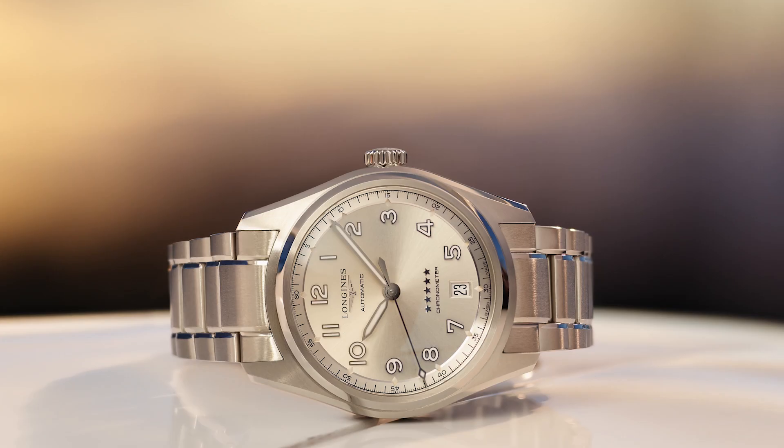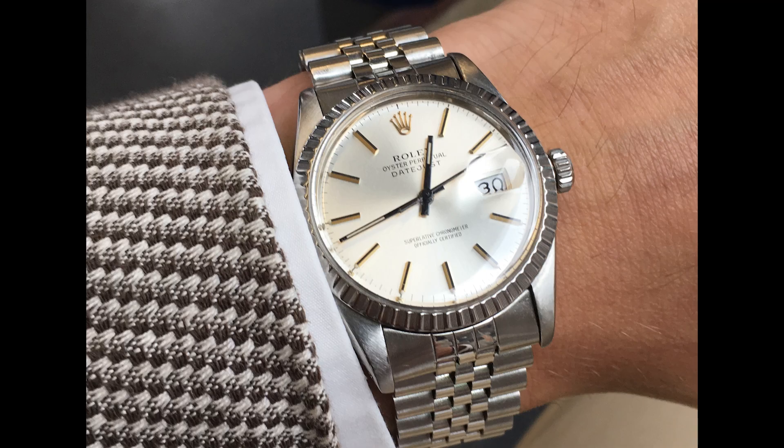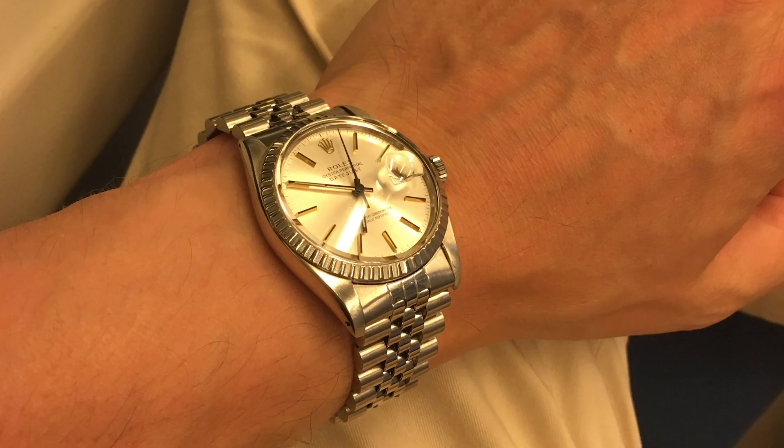These champagne dials with sunburst can look a bit boring in images, but every owner of a watch with this type of dial knows what happens when you wear the piece outside. It looks different ten times a day — it reacts to sunlight, clouds, even to the color of your jacket or shirt. You will experience, years after the purchase, that you look at your watch, smile, and think: that's a pretty handsome piece.